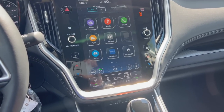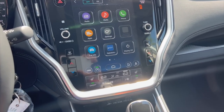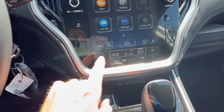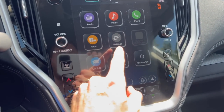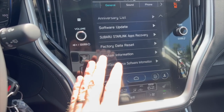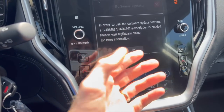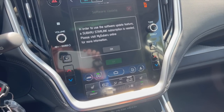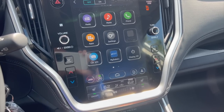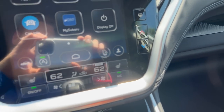Good news for those who have the previous 2020 through 2022 Subaru Outbacks: you will still receive the same design updates with the heated seat controls and climate controls. You just have to do an update within your settings — make sure you're connected to Wi-Fi, go to your software update, and check for updates. When that becomes available you'll be able to update to this new design layout. The 2023 is the only year that will have wireless Apple CarPlay and Android Auto.